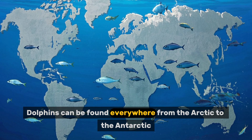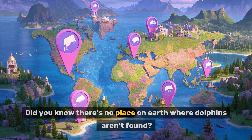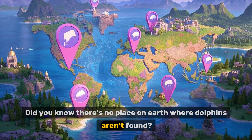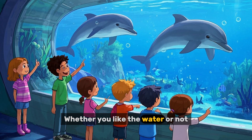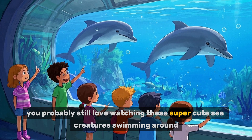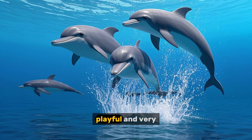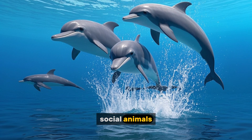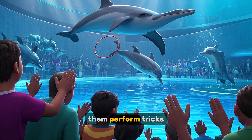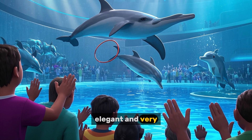Dolphins can be found everywhere from the Arctic to the Antarctic. Did you know there's no place on Earth where dolphins aren't found? Whether you like the water or not, you probably still love watching these super cutesy creatures swimming around. They are intelligent, playful and very social animals. People who watch them perform tricks in aquariums say they're graceful, elegant and very smart.